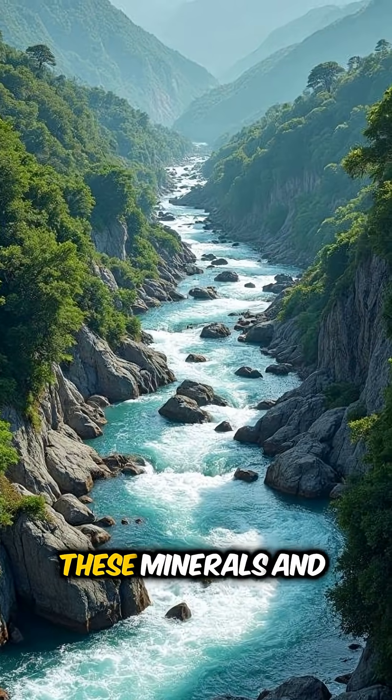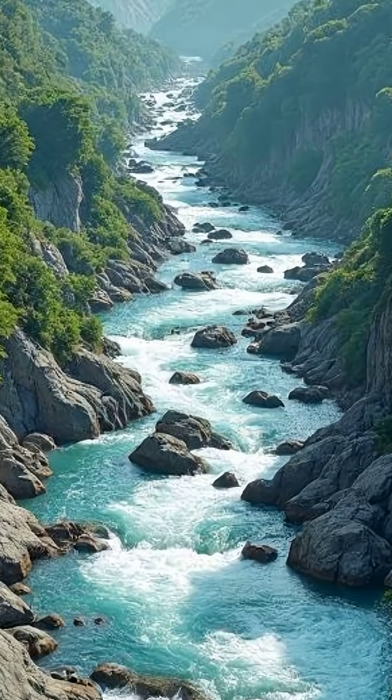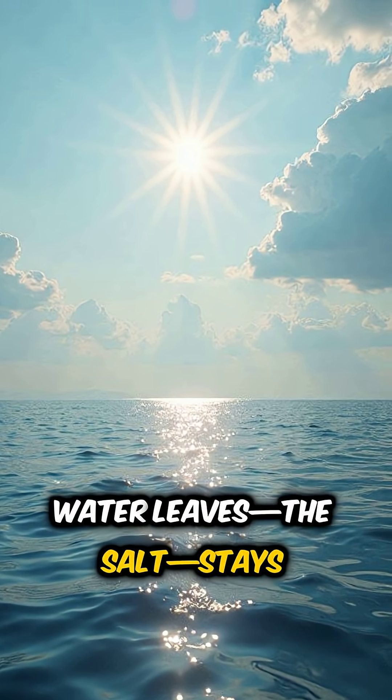Rivers pick up these minerals and carry them all the way to the ocean. But here's the interesting part: when ocean water evaporates to form clouds, only the water leaves. The salt stays behind.